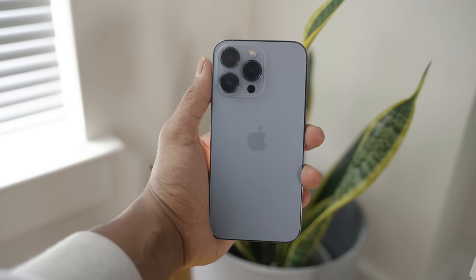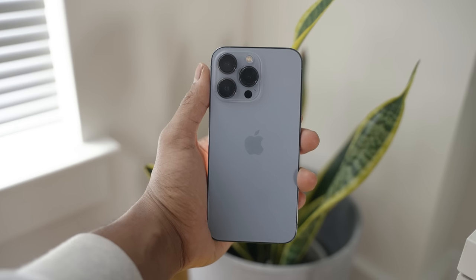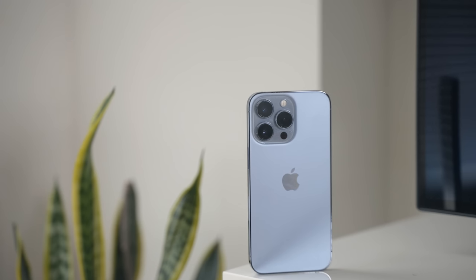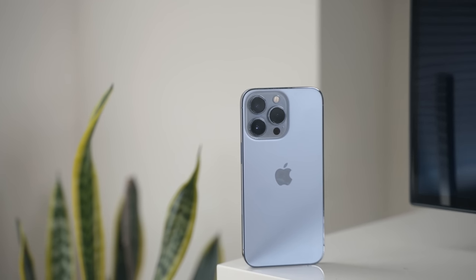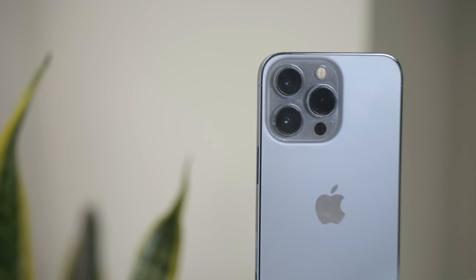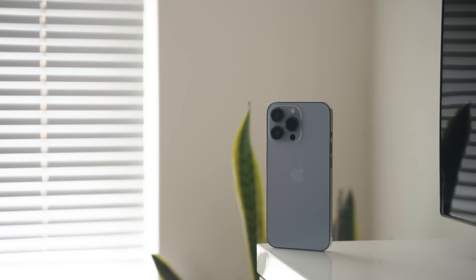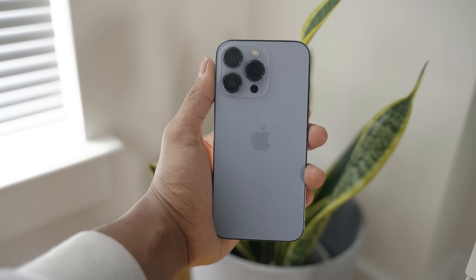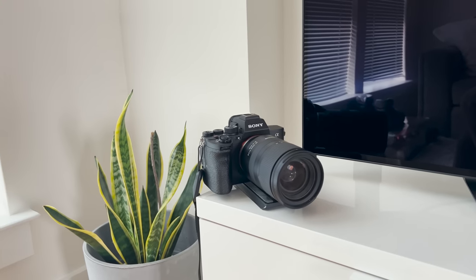I upgraded from the iPhone 11 Pro Max to the iPhone 13 Pro in this beautiful Sierra Blue colorway about a month ago. The camera is unbelievable considering how small this phone is — I actually found myself using the iPhone 13 Pro more than my camera to take pictures, and I use it for all my Instagram and TikTok content. I went with the Pro instead of the Pro Max because the Pro Max is just too big, especially when biking or running.